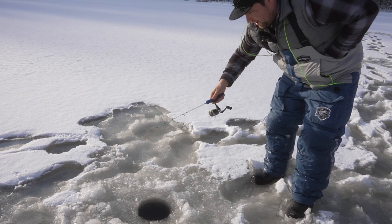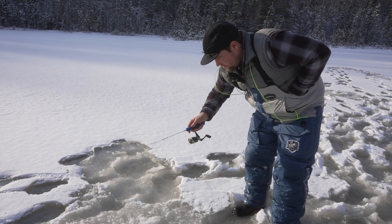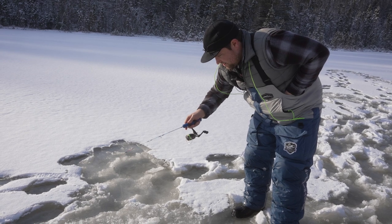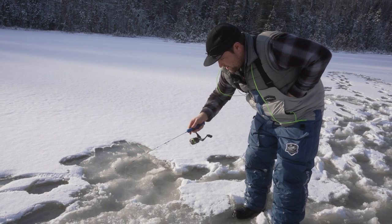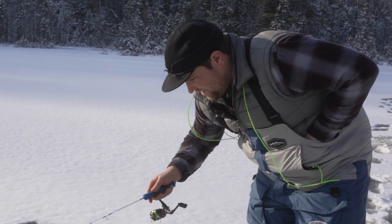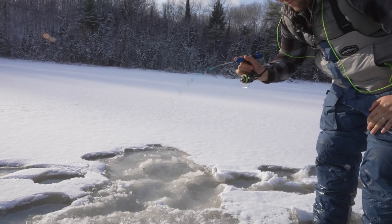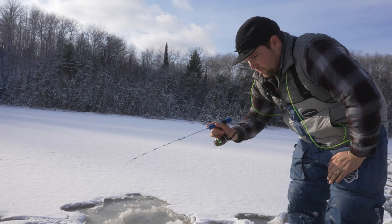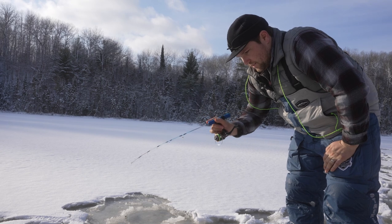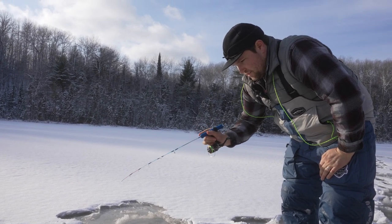There's a couple of them there — this is a little one. Come on. Oh, they're swiping at it. Try to keep it on the move, keep them interested. Oh, he's still there — they're swiping at it. The thing about brook trout is even though they're smaller, they're not the biggest fish, but they're aggressive for their size. And that's why I love them — there's so much fun to catch.